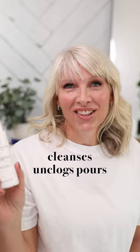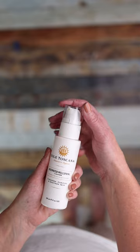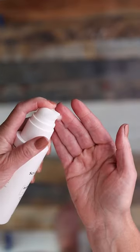This cleanses, unclogs pores, removes your makeup, and is great for any skin type. And because it's aloe-based, it's light, refreshing, and hydrating.